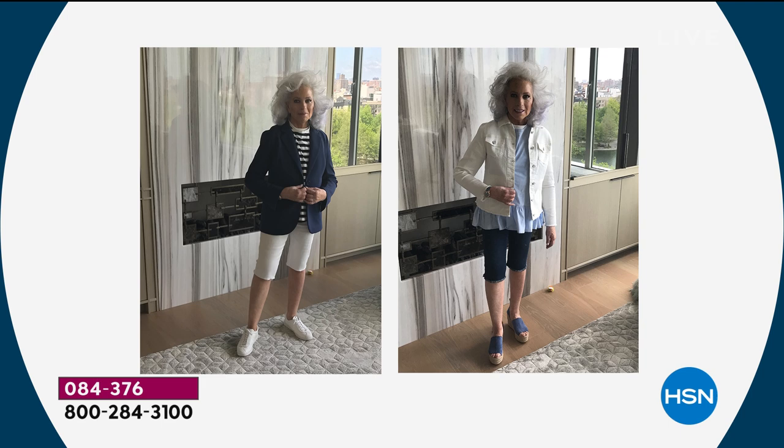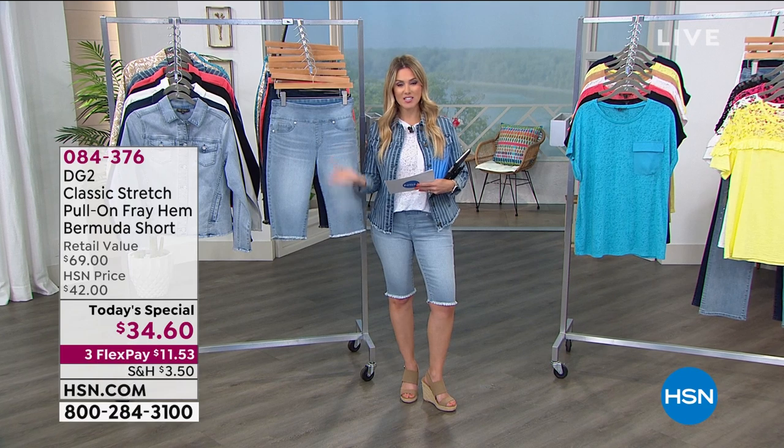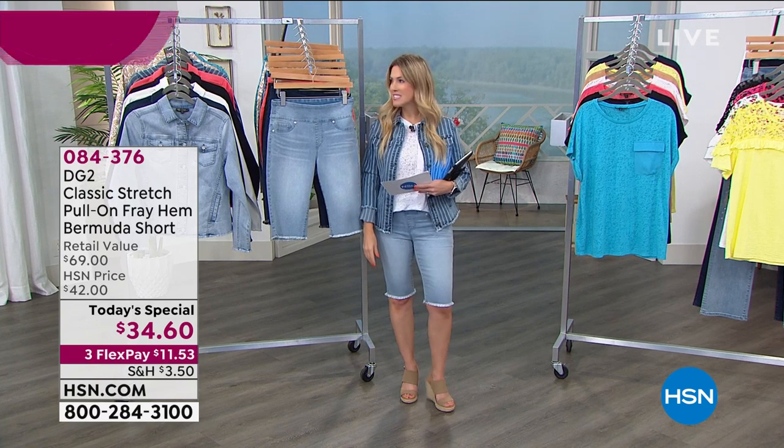It doesn't matter if you're five feet or six feet, underweight or overweight, carrying weight in your waist, hips, or thighs — this is going to transform the way you look. It happens only once a year that we bring this in. Now about half off retail, and you're only getting it home on a flex pay — so $11.53 brings it home.